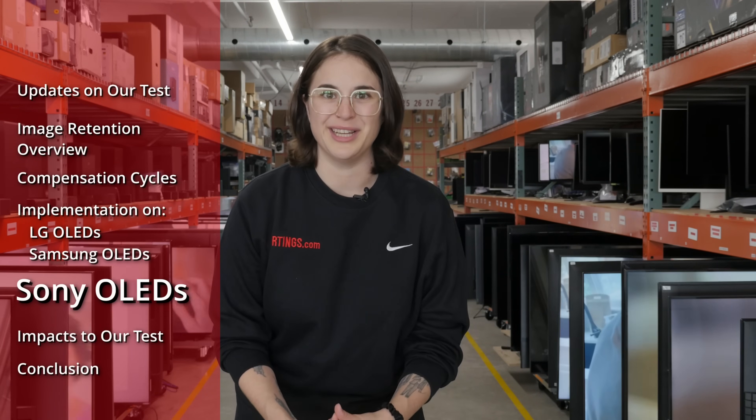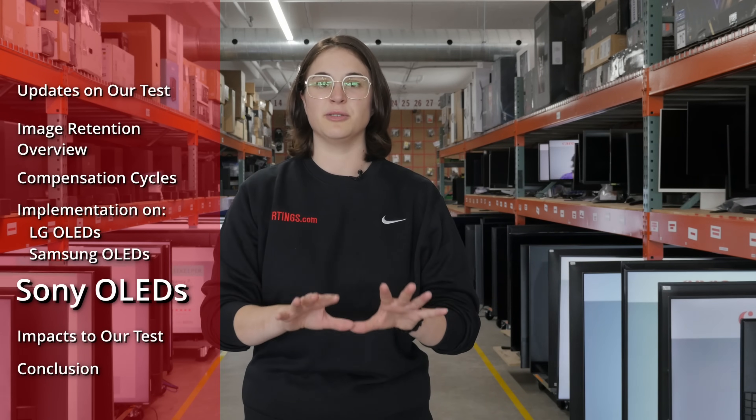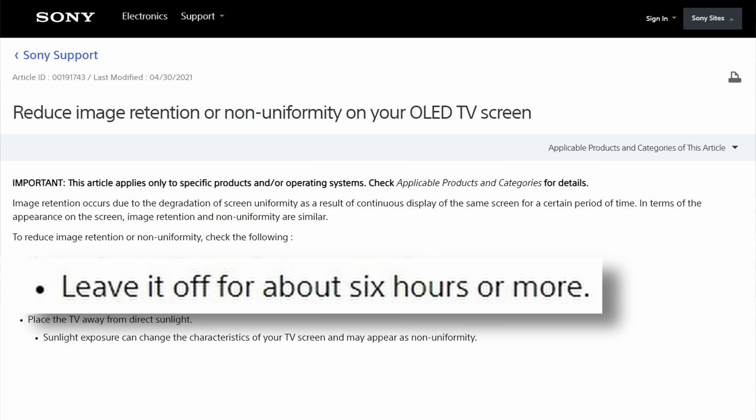With that segue, we'd like to introduce you to Sony — the master of inconsistency, at least in this context. The inconsistencies across Sony OLEDs start at the research phase. If you're trying to figure out when they're advertised to run the short compensation cycles, good luck. It ranges from four hours to a few hours to six hours and more. Of course, with information like that, there's only one thing to do: test. We hooked up our Sony models to track when they ran the short compensation cycles, and what we found was enlightening.